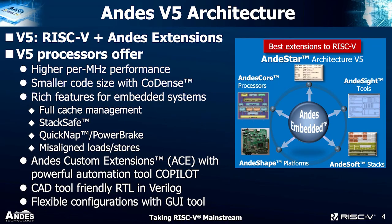Our core R&D team has a lot of experience in Silicon Valley processor architecture, from x86, Alpha, MIPS, SPARC, to NVIDIA media processor GPU. Our NDS v5 architecture — as we call it — positions us as a baseline extension to RISC-V, which is RISC-V plus some NDS extensions.